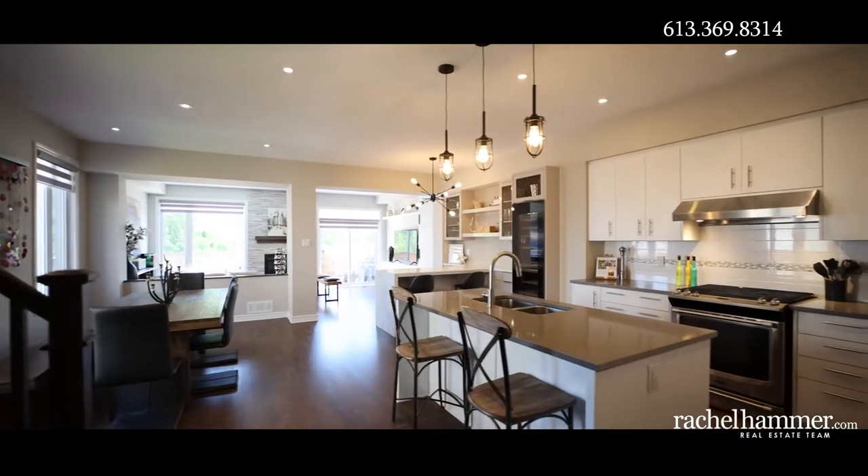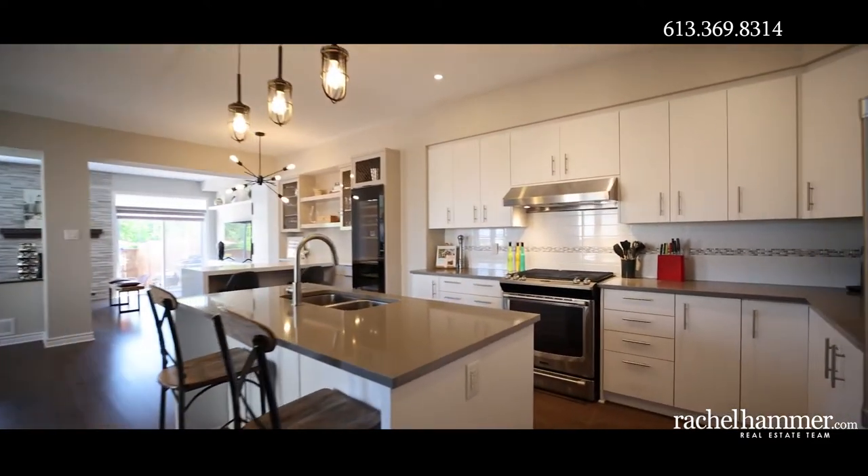Plenty of bright white cabinetry, tiled backsplash, and quartz countertops create a timelessly classic kitchen.